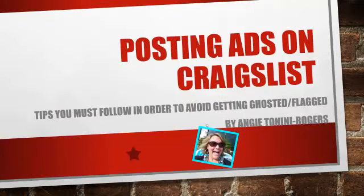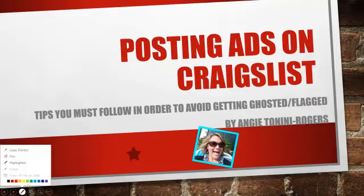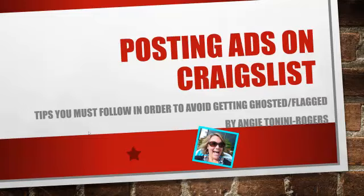Hey guys, it's Angie Tenenny-Rogers and today we are here to talk about posting on Craigslist. I'm going to tell you all the tips you have to follow in order to avoid getting ghosted or flagged. The number one problem people face on Craigslist is getting ghosted or flagged when you try to post your ads, so we're going to talk about how to avoid that.